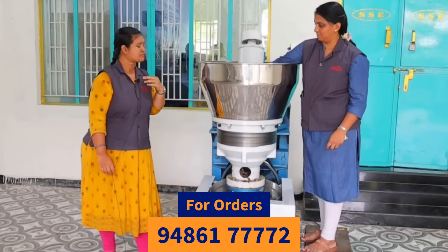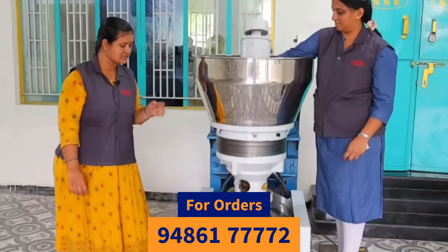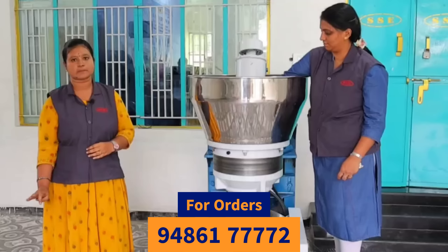Look at how the machine runs. The machine has 40% oil output.